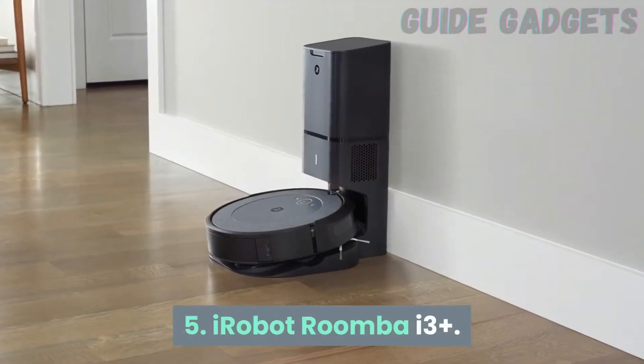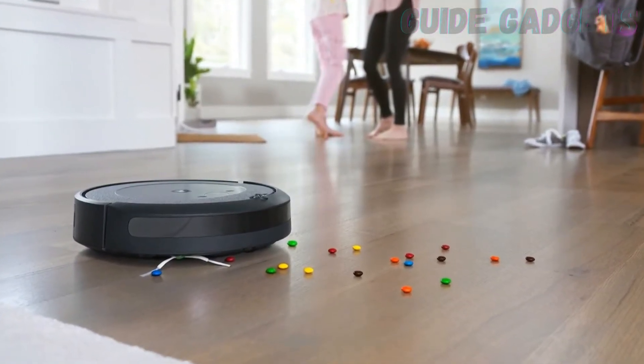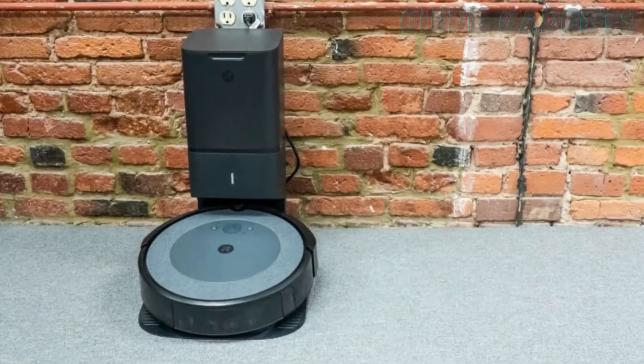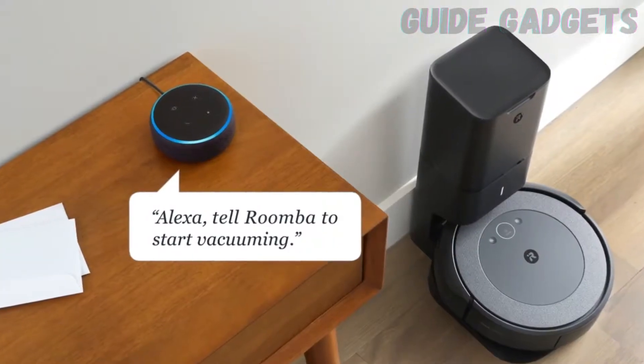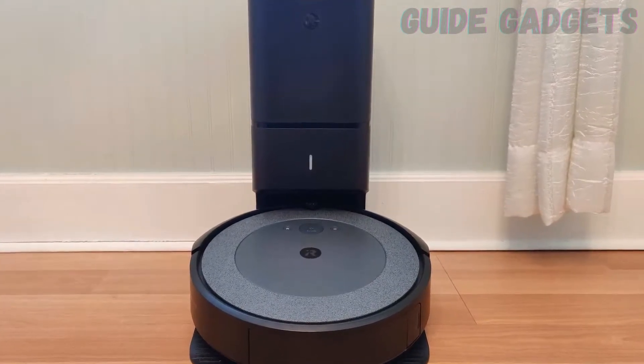Number 5: iRobot Roomba i3 Plus. If you think your robot vacuum doesn't work, it's probably because you don't empty the bin often enough. Most robot vacuums have a tiny bin capacity of about 0.6 liters. If that bin gets full over the course of a run, the vacuum just drags excess dirt all over your house.